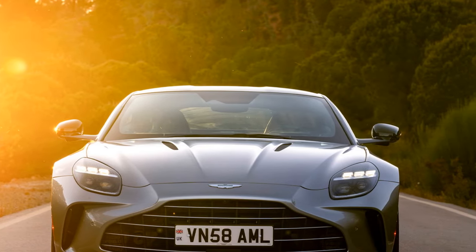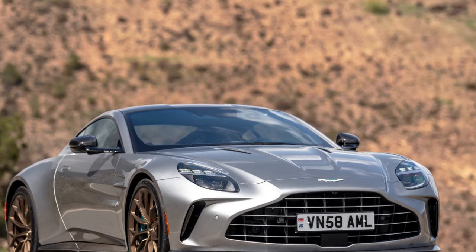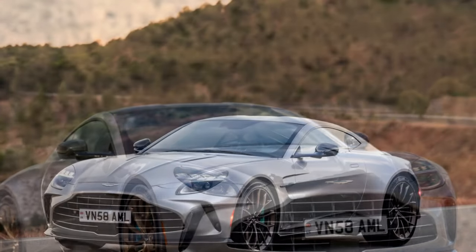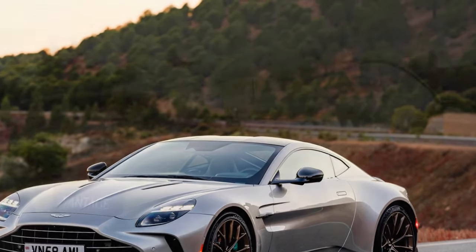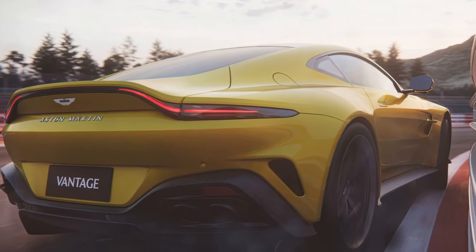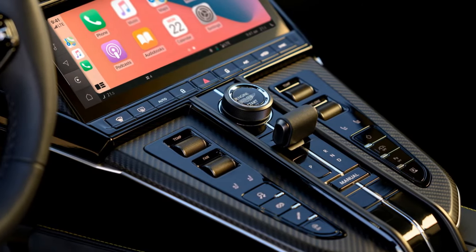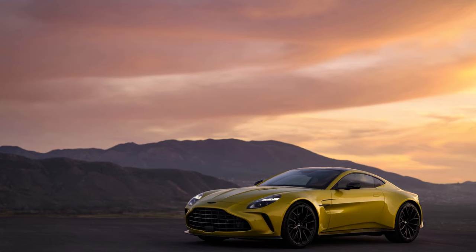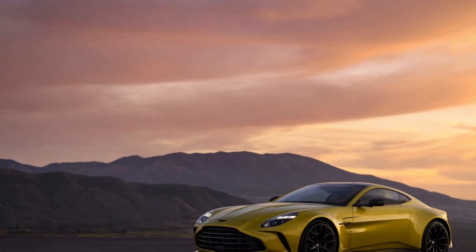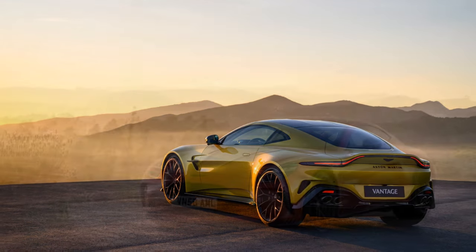Pros: Thrilling performance — the 2025 Vantage's 656-horsepower twin-turbo V8 delivers blazing fast acceleration and a truly exhilarating driving experience. Enhanced handling — the reworked chassis provides sharp, confidence-inspiring handling on even the most challenging roads. Head-turning design — the iconic Aston Martin look gets a subtle refresh, maintaining elegance while emphasizing athletic prowess. The interior receives a complete makeover with high-quality materials, a sleek driver-focused layout, and a luxurious, comfortable environment for both driver and passenger.